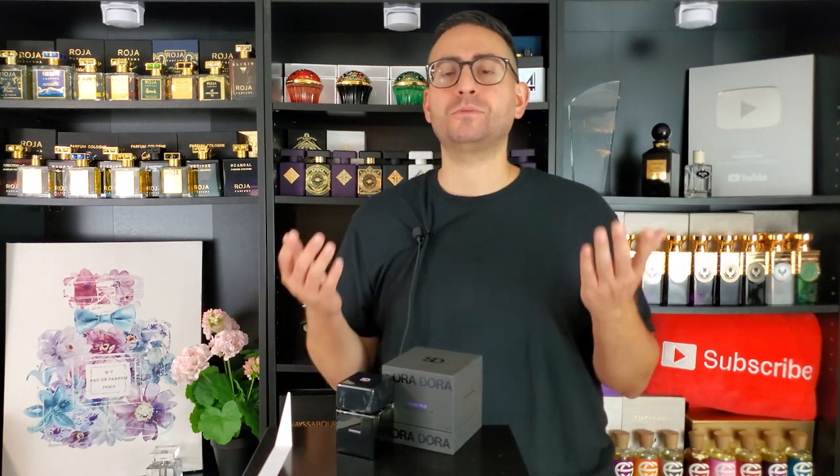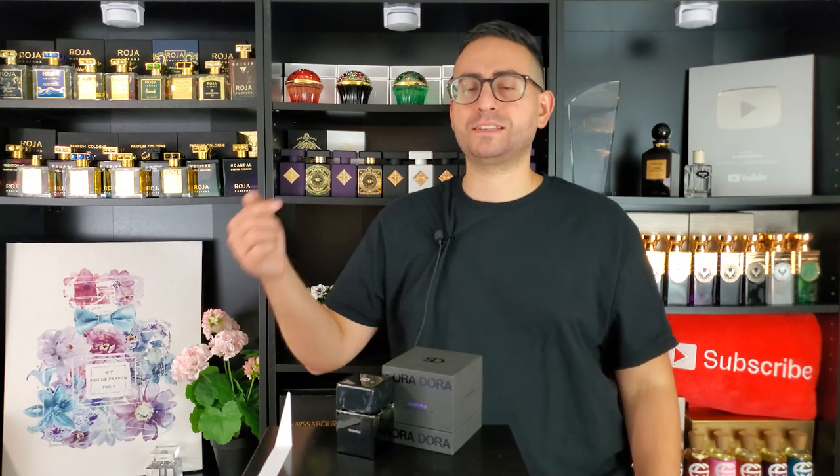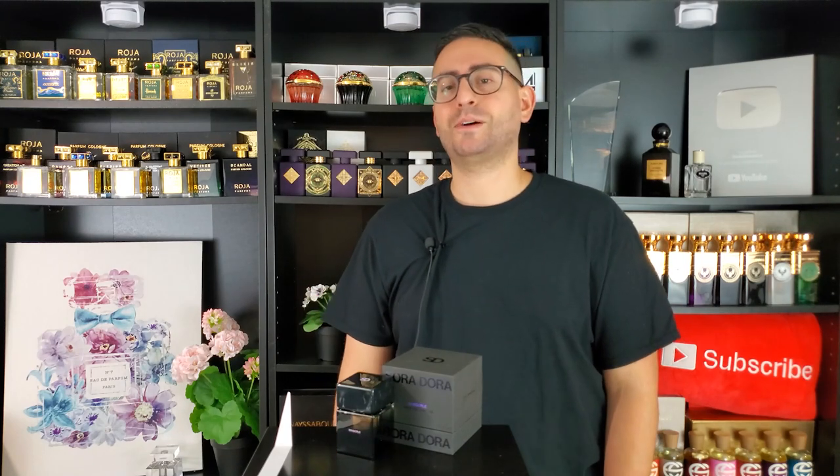Thank you for joining me. If you took something of value from today's episode, please do consider supporting the channel by subscribing — it's absolutely free. Hit that bell icon if you want to be notified whenever I upload videos, as I upload on a daily basis. Give this video a thumbs up if you learned something today or I've given you the opportunity to discover a brand new fragrance. Thanks again for watching — love you all, we'll see you tomorrow.